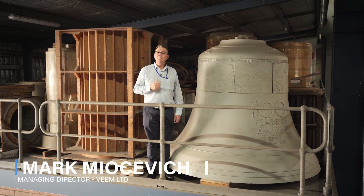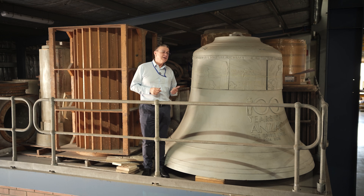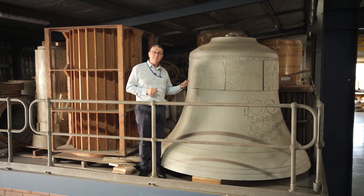Hi, my name is Mark Mijosevic and I'm the Managing Director of Veeam Limited. Today I'd like to tell an interesting story about this bell you can see right beside me.